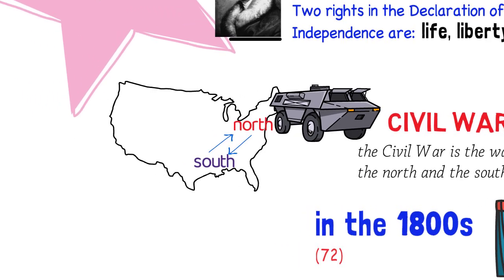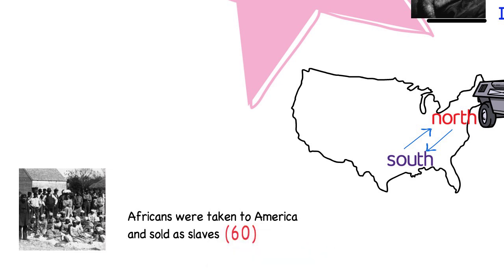You may be asking yourself: why did Americans fight among themselves? You will understand the reason in a few minutes. People from Africa were arrested, brought to America by force, and sold as slaves. This is question 60. Africans were taken to America and sold as slaves.